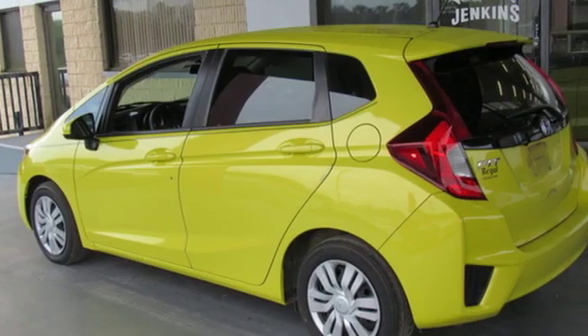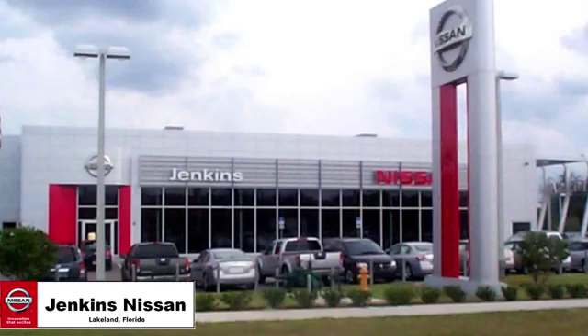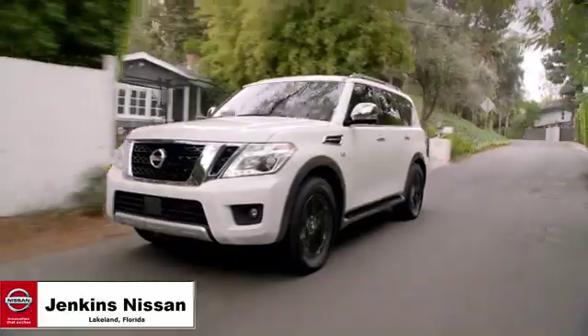Every Honda is designed with a driver in mind. Hurry in today for a test drive. Jenkins Nissan, where the deals are real.